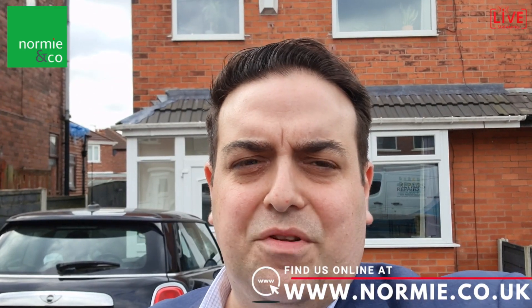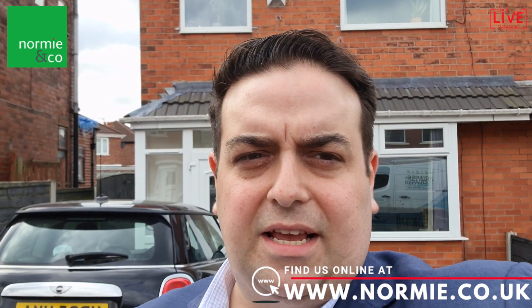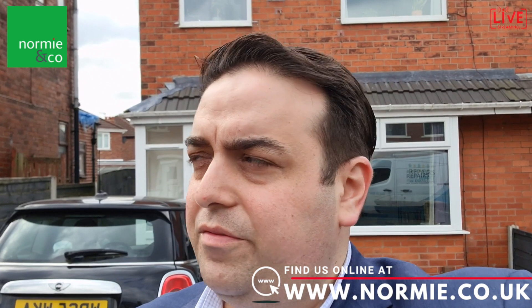Hello, good afternoon. It's David from Normie & Company and today you join me outside number 22 Lancaster Avenue in Whitefield.